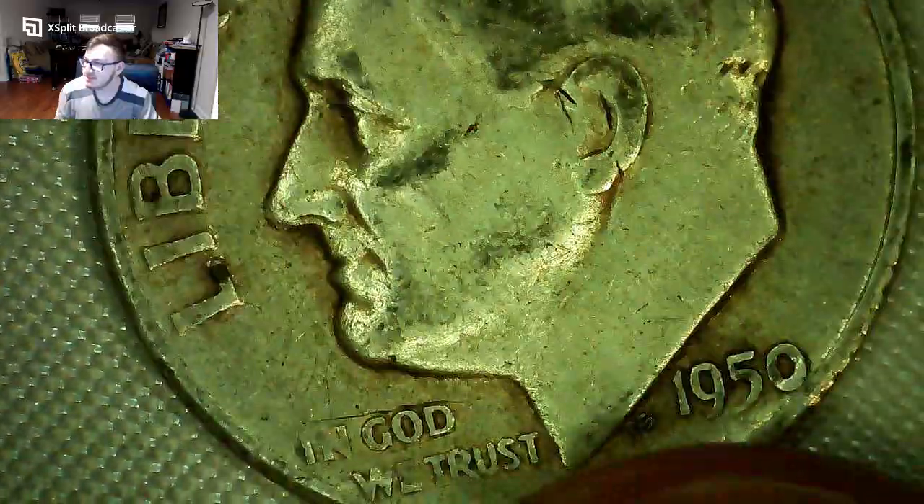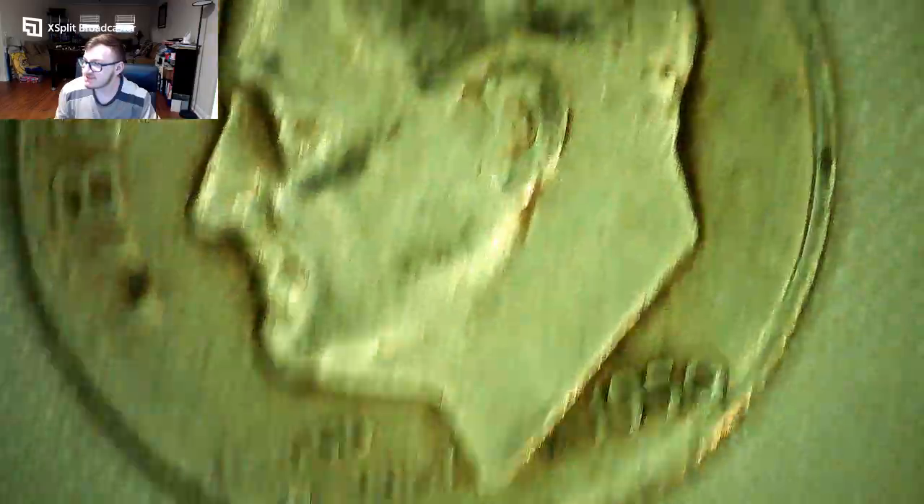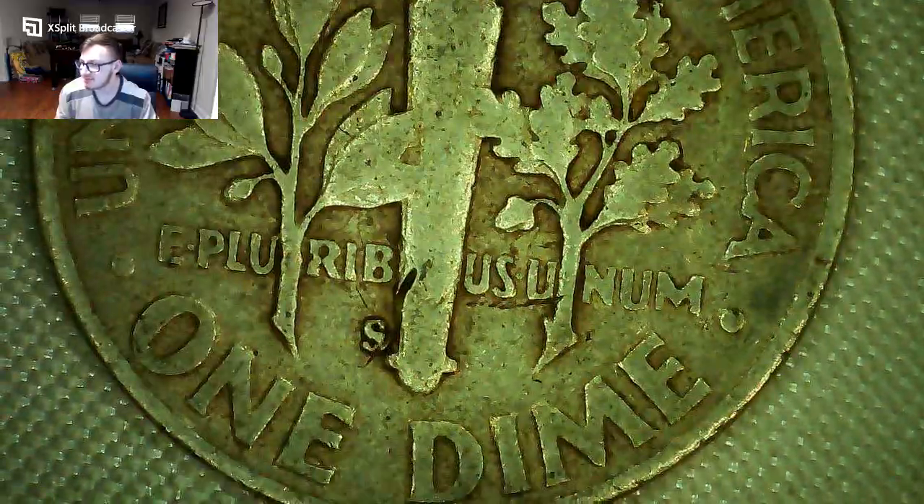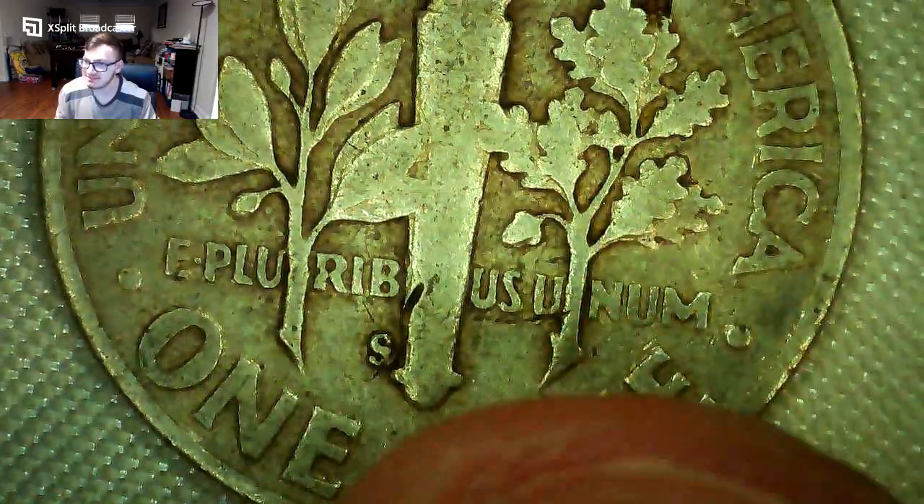Next up we have a silver dime — now we get into the silver coins. It's a 1950 San Francisco silver dime, pretty crusty, but this was the last coin I needed. Now I have a complete Roosevelt dime book, which is pretty cool. It's got a big gash — not the best condition, but I just needed it for my collection and I'm really excited to pick that up.